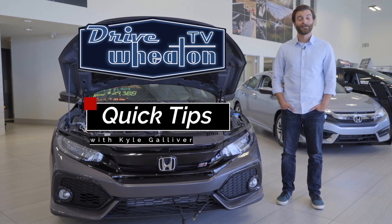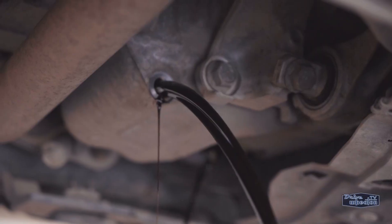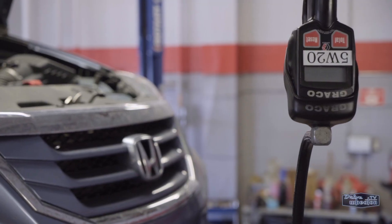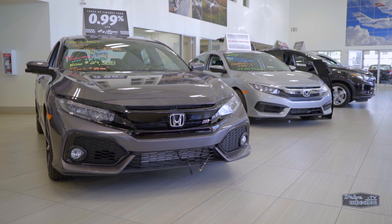Hey, I'm Kyle from Drive Wheaton TV with another quick tip on how to properly monitor the oil in your Honda. Oil is one of the most important things in your vehicle, so keeping it at a proper level and getting it changed regularly is key to the health and longevity of your ride. Modern Honda vehicles have advanced systems that monitor the oil and display it for you as a percentage.